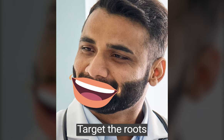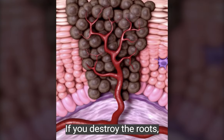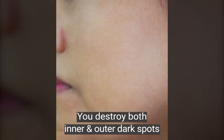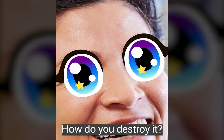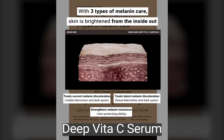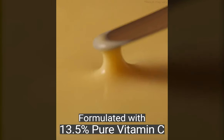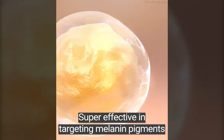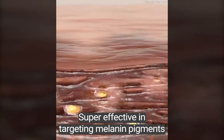You have to target the roots. If you destroy the roots, you destroy both inner and outer dark spots. The only product known to destroy dark spot roots is the Deep Vita C Syrup, formulated with 13.5% pure vitamin C. It's super effective in targeting inner and outer melanin pigments.